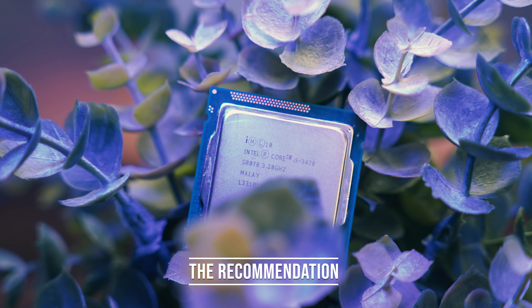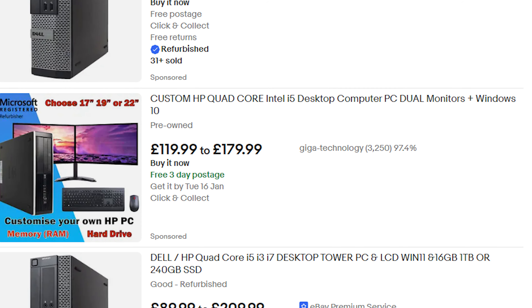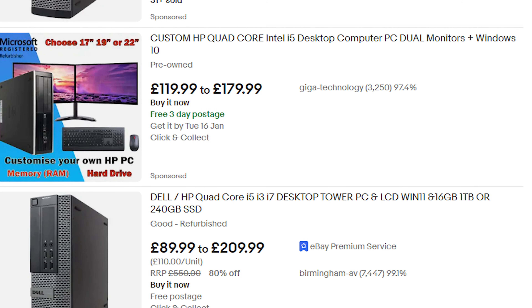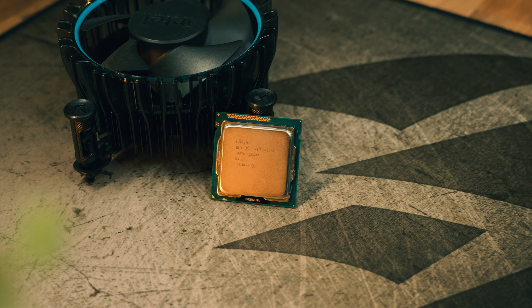Games like Minecraft and Roblox are going to run perfectly on a machine like this. The i5-3470 is often found in old office machines like Dells and HPs, making it an incredibly accessible processor. These machines sell for around 50 to 70 pounds on the used market, and that includes the power supply, motherboard, processor, the case, and maybe a 250GB SSD. All you need to do is add a graphics card — an RX 580 or RX 570 will work perfectly. Don't go out and buy the CPU separately and build a PC from scratch; get it in an old office machine.